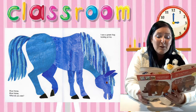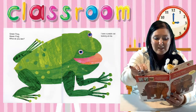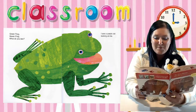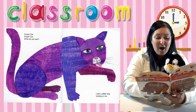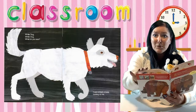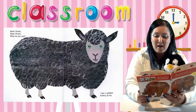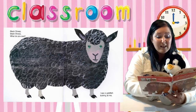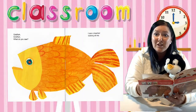I see a green frog looking at me. Green frog, green frog, what do you see? I see a purple cat looking at me. Purple cat, purple cat, what do you see? I see a white dog looking at me. White dog, white dog, what do you see? I see a black sheep looking at me. Black sheep, black sheep, what do you see? I see a gold fish looking at me. Gold fish, gold fish, what do you see?